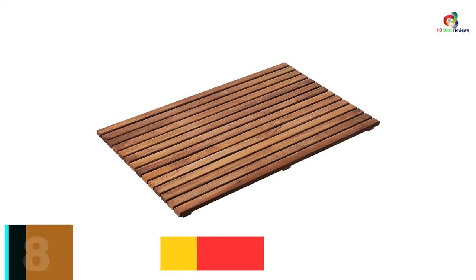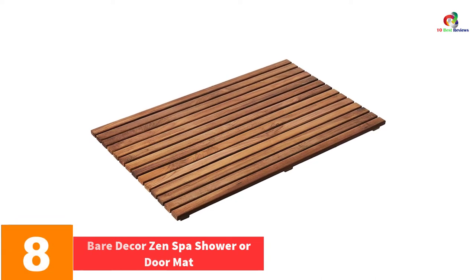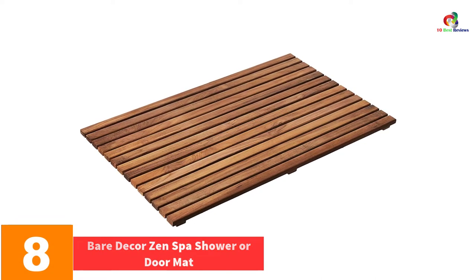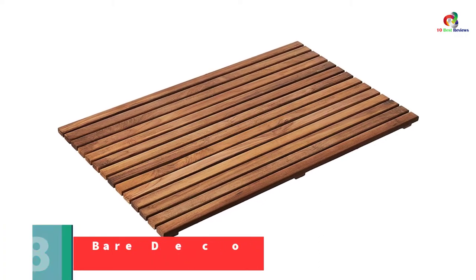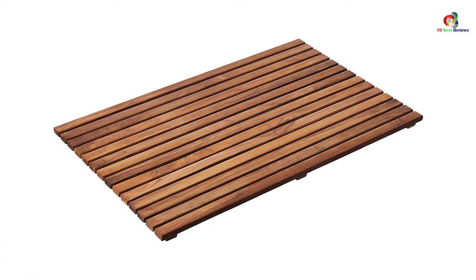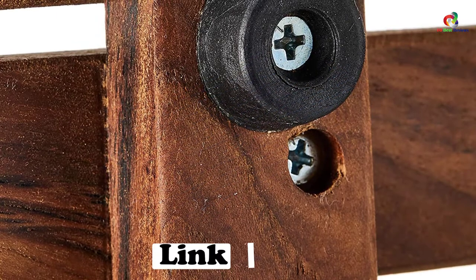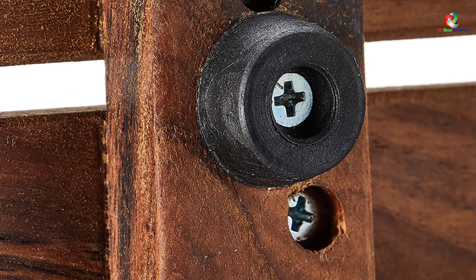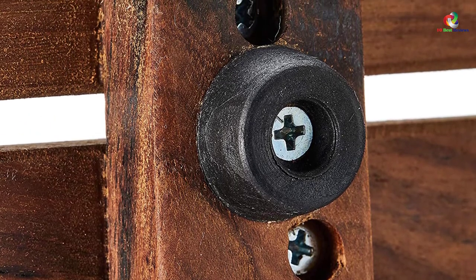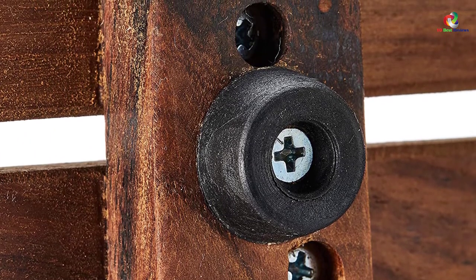At number 8, we have the Bear Decor Zen Spa Shower or Doormat. When searching for the most brilliant bamboo bath mats, you can always check out the Bear Decor Zen Spa Shower or Doormat. It is made from genuine solid teakwood that offers prevention of mold and mildew, so that the mat can stay in good form for long and provide maximum safety to all bathroom users. It is a multi-purpose bath mat that can be used in other rooms.